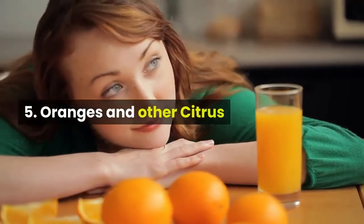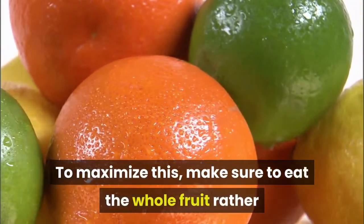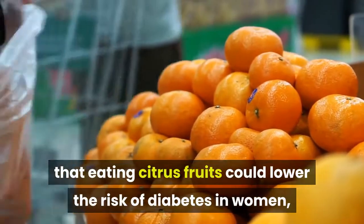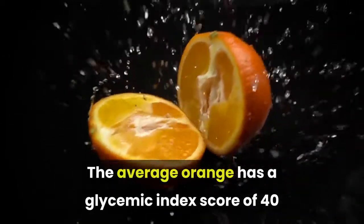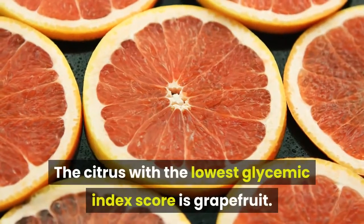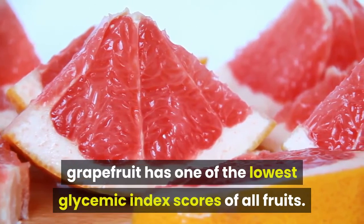5. Oranges and other citrus. The pulpiness of oranges and grapefruit provides a great source of fiber. To maximize this, make sure to eat the whole fruit rather than just drink the juice. One study in 2008 found that eating citrus fruits could lower the risk of diabetes in women, but drinking the fruit juice could increase that risk. The average orange has a glycemic index score of 40, while unsweetened orange juice has a score of 50. Grapefruit, with a score of 25, has one of the lowest glycemic index scores of all fruits.